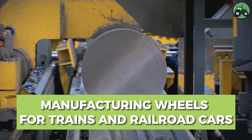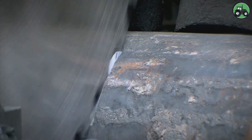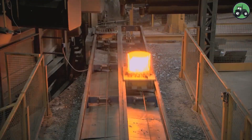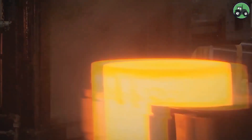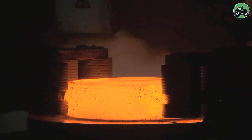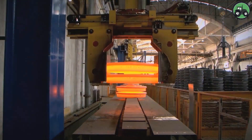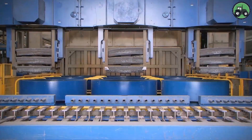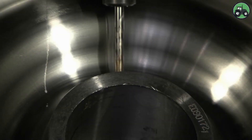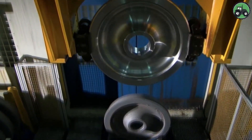Step into the intricate world of manufacturing wheels for trains and railroad cars, where precision and engineering excellence converge. This specialized process begins with the selection of high-quality materials, typically forged steel, which are carefully shaped and tempered to withstand immense pressure and wear. Skilled technicians employ cutting-edge machinery, including massive lathes and presses, to meticulously craft each wheel to exact specifications. These wheels undergo rigorous testing to ensure they meet stringent safety and performance standards. Once approved, they are ready to bear the weight of heavy locomotives and rolling stock, ensuring the reliability and safety of rail transport systems worldwide.